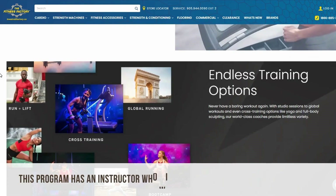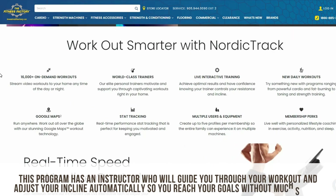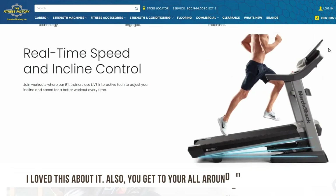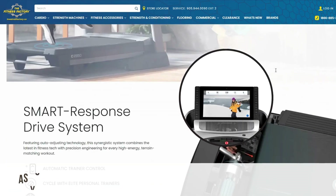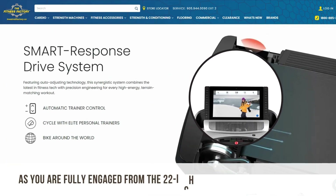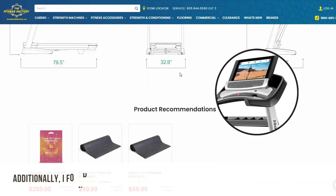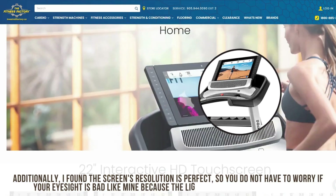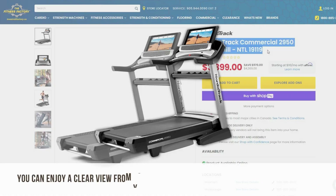This program has an instructor who will guide you through your workout and adjust your incline automatically so you reach your goals without much strain. I love this about it. Also, you get to go all around the world with your instructor while working out, as you're fully engaged from the 22-inch HD touchscreen. This was fun for me. Additionally, I found the screen's resolution is perfect, so you don't have to worry if your eyesight is bad, because the light from it is not overbearing.